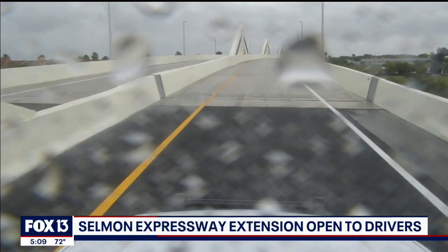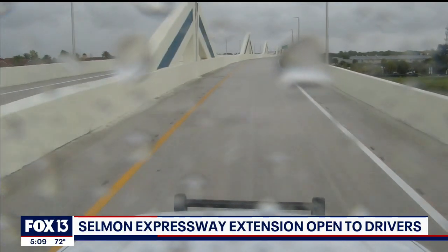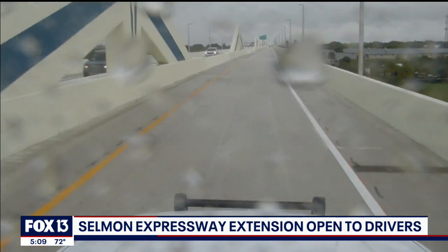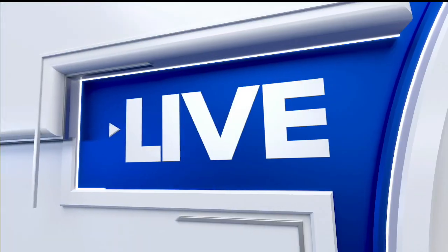The drive between St. Petersburg and Brandon just got a lot easier. The long-awaited Selman Expressway extension is open. Fox 13's Lloyd Sowers got one of the first rides on the new span of the highway. Tell us what it was like, Lloyd.